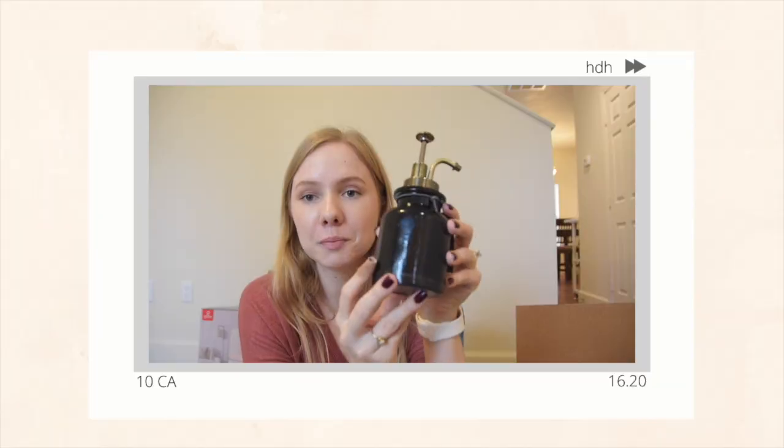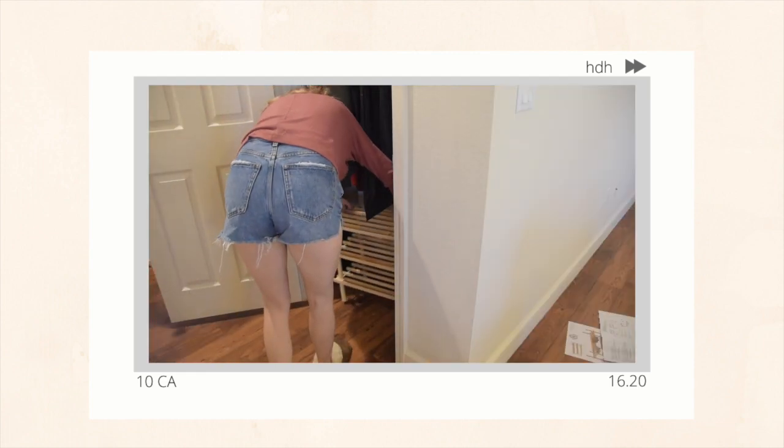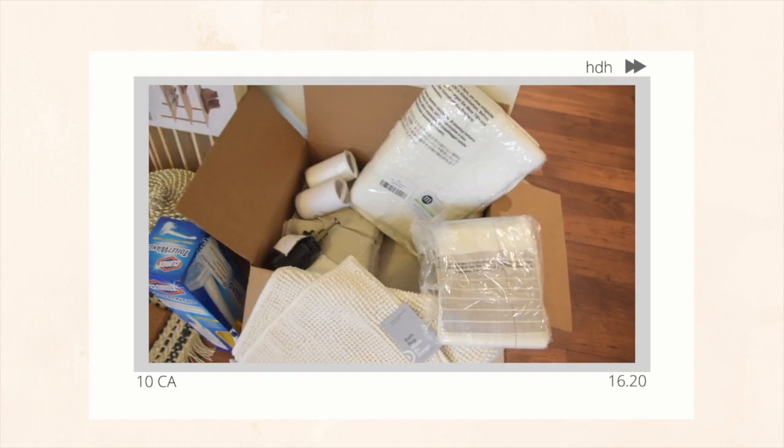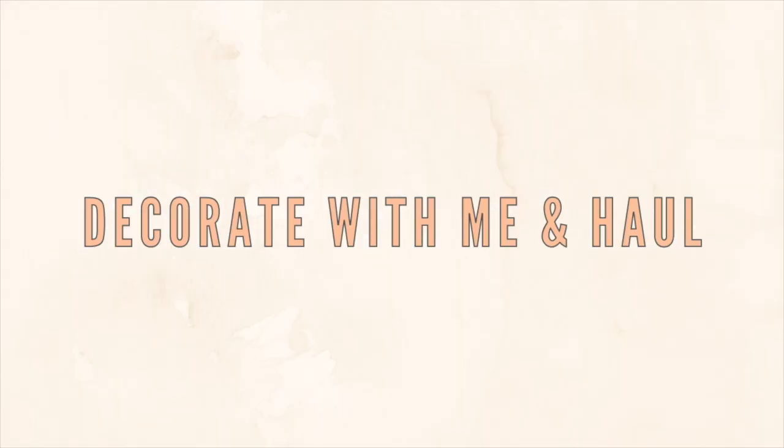Large and in charge, if you can tell. Hey guys, welcome back to my channel. My name is Alison if you are new here, and today I am sharing a home decor haul.